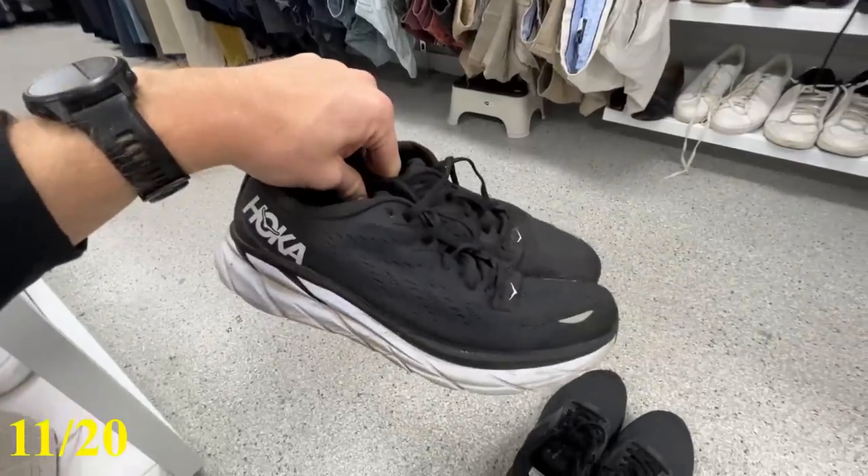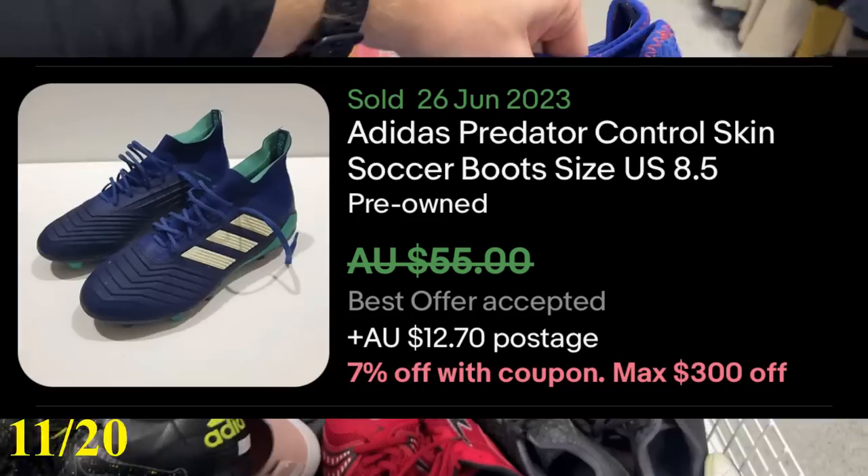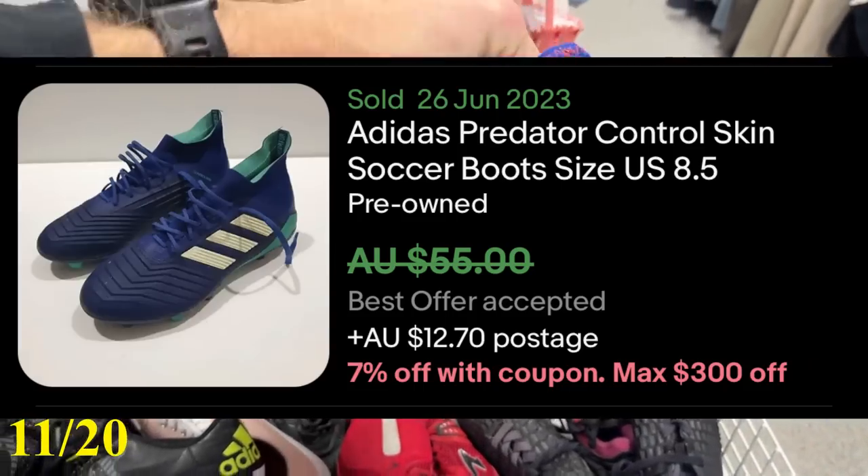I ended up grabbing the Hokas, and then I also found these as a bit of a consolation prize — the Predators for $50. So we've been out for an hour now and we've picked up 14 items. It's actually been a lot of fun. I've come out to these thrift stores so many times and found absolutely nothing, so to get a hot streak and find 14 items in one hour really just brings back the fun and enjoyment of what I used to do.